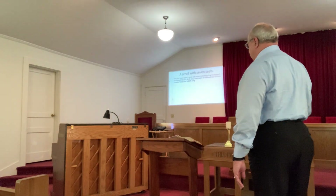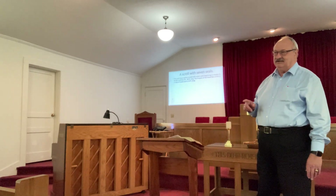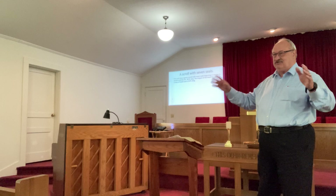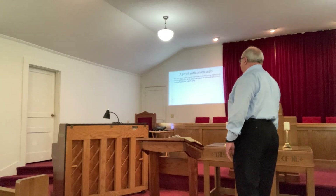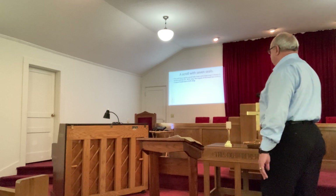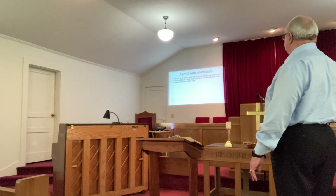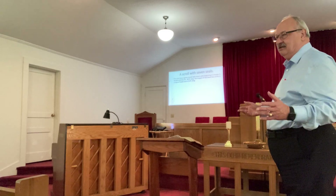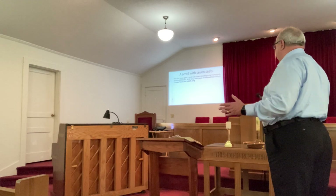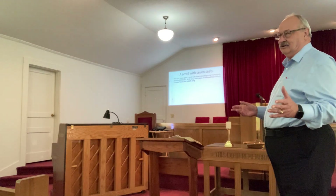I'm going to show you a picture of a scroll with seven seals. And the seals are not jumping up and down on the scroll. The Lord Jesus opens the scroll with seven seals, beginning in chapter 6. I don't think we'll get that far tonight, but this is just an anticipation for what's coming. Scrolls can be 20 to 30 foot long. The longest of the Dead Sea Scrolls is a copy of Isaiah — it's 24 foot long.